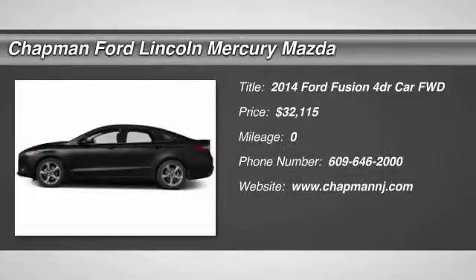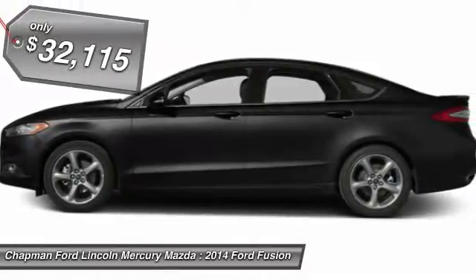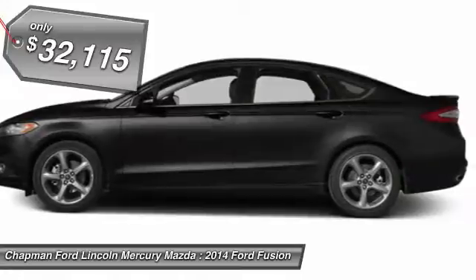The 2014 Ford Fusion. You can have both — impressive power and great economy in a Fusion. And it's priced below $35,000.